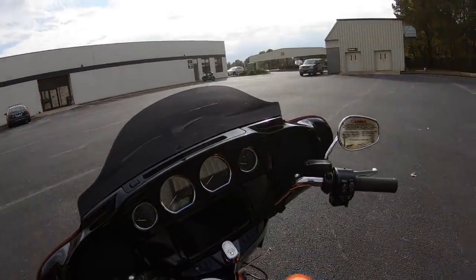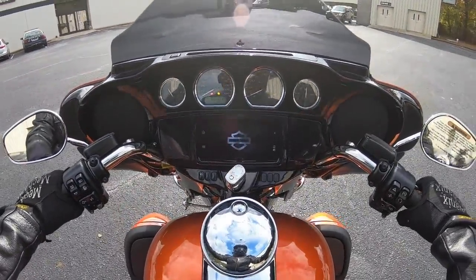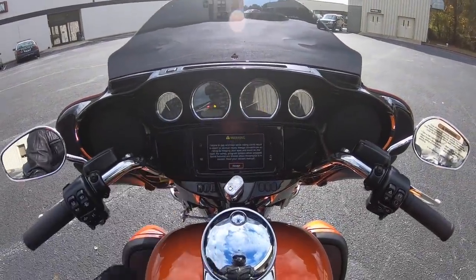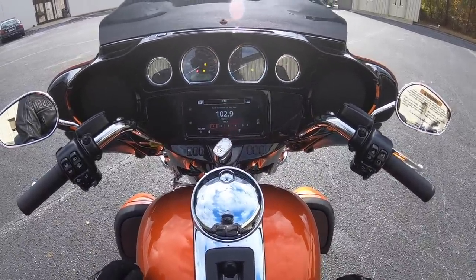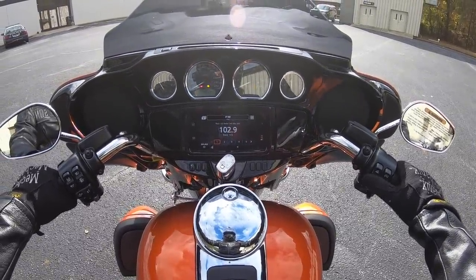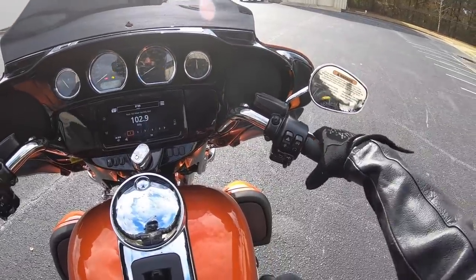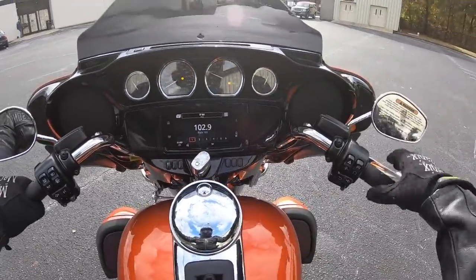It's got a 27-inch seat height, which is really tall, but it doesn't really matter if you're on a trike because you can't fall over. There's a new symbol, traction control, and a new radio. Fun fact: on a two-wheeler you pull the clutch in to start — on a trike you pull the front or rear brake and the clutch. Now we can ride.